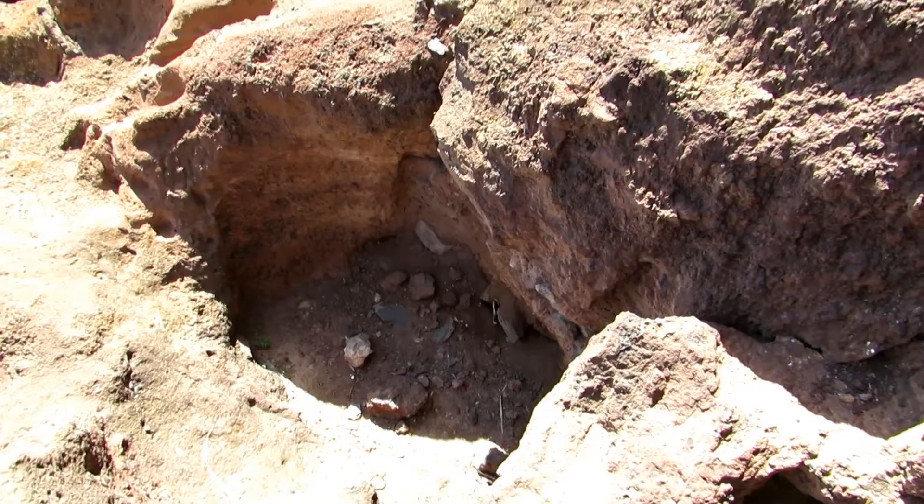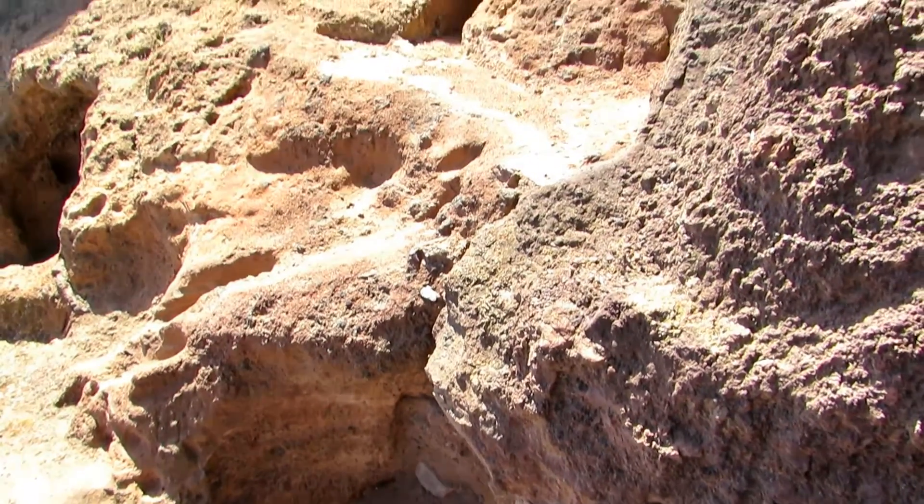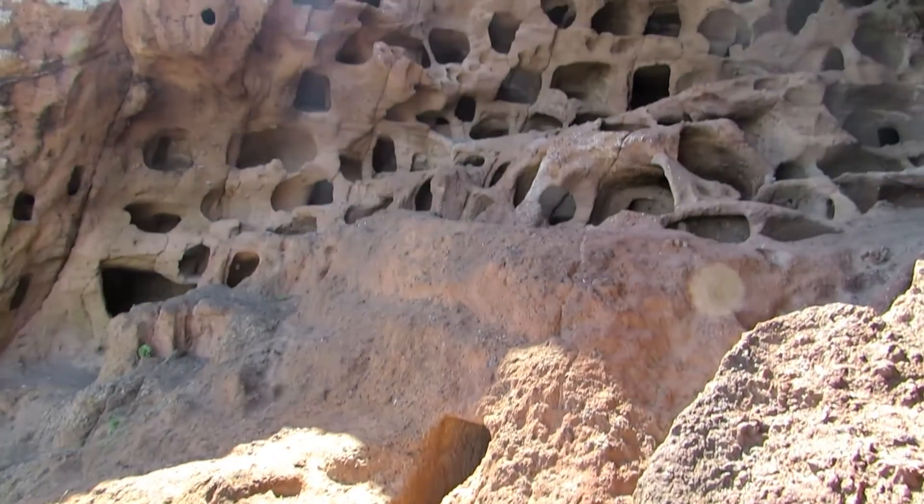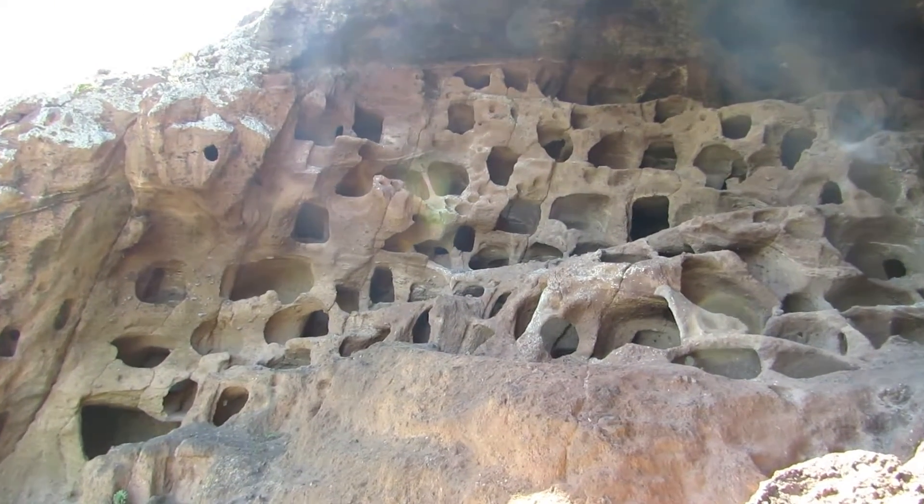The great natural arch, which houses over 350 artificially excavated caves and silos, is 30 meters wide and 25 meters high.